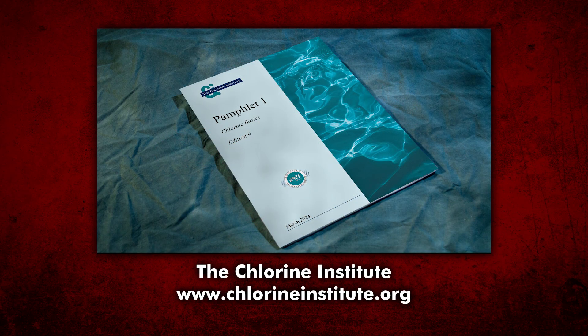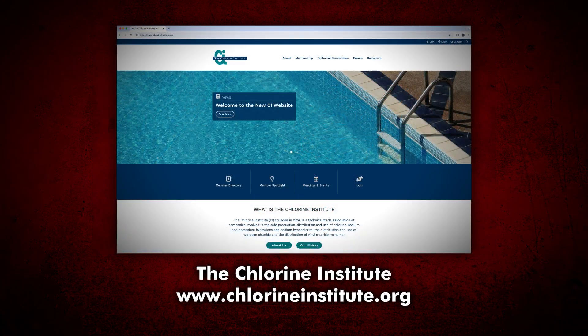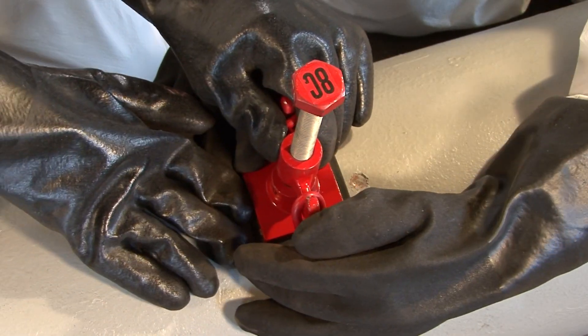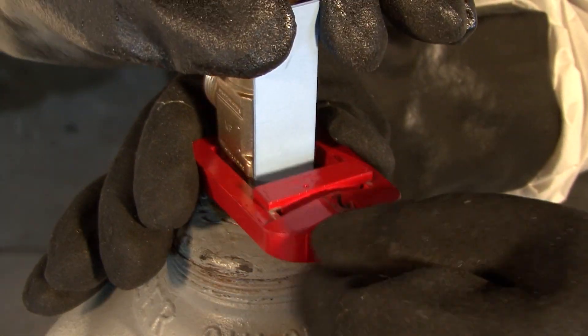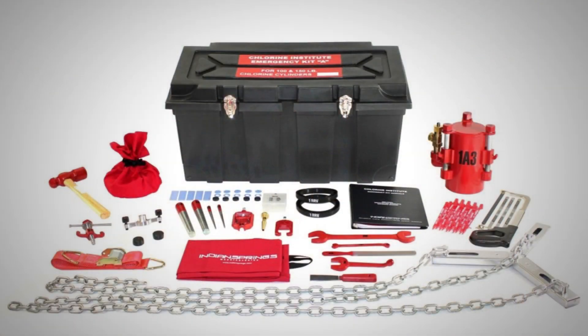Additional information concerning chlorine and its properties, emergency procedures, and personal protective equipment can be found in the publications available from the Chlorine Institute. For further information, please contact the Chlorine Institute. With proper use of the Chlorine Institute Emergency Kit A, potentially dangerous chlorine gas leaks can be safely and securely contained.